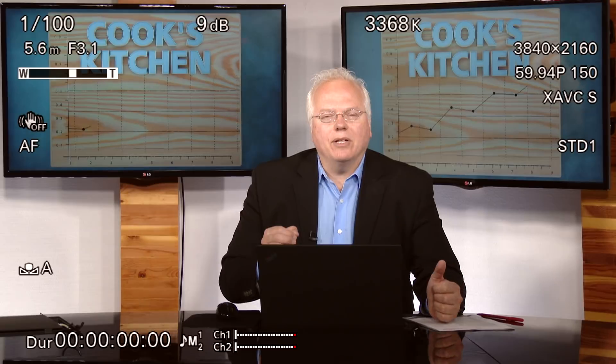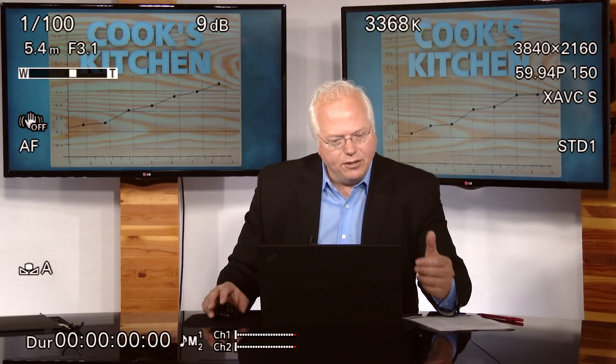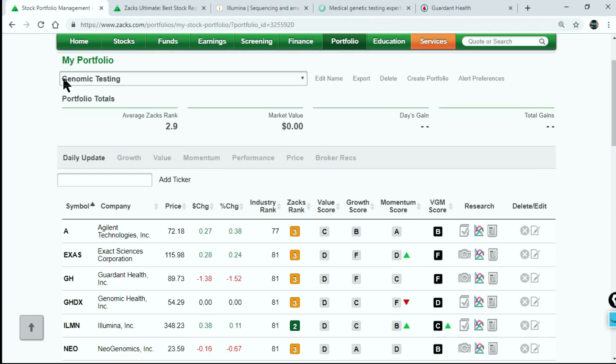Today I want to focus on the medical-grade versions of these tests, where individuals and families are finding out their predisposition for a particular disease. This is even being done on the prenatal level. So there are a lot of exciting companies. Take a look at my screen here — I just threw together a new portfolio on Zaxx.com that I'm calling Genomic Testing.